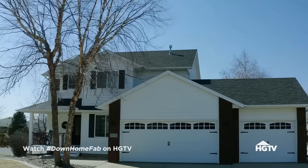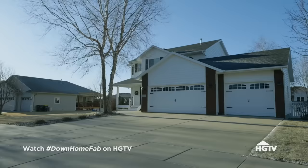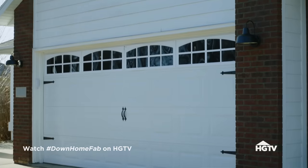What attracted us to the house was it's kind of that classic all-American two-story house with the white picket fence. We really like that. We've just talked about how could we make it not so cookie-cutter, maybe stick out a little bit from the rest of the neighborhood.